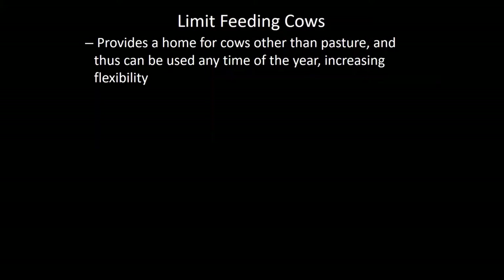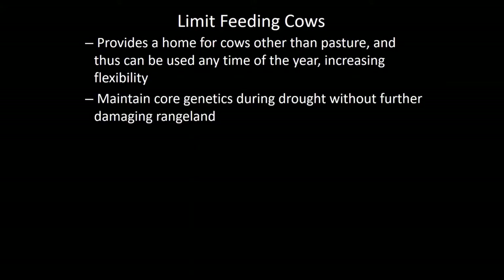If we're going to limit feed cows a concentrate diet, there are quite a few management things to consider. One advantage is that it can provide a home for cows and keep you from overgrazing pastures during a drought situation. It can be used in the spring, the middle of summer, the fall, or the dead of winter. Having the capability to pull a group of cows into a dry lot provides tremendous flexibility to take pressure off your pastures. Range management people will tell you that one of the really big issues during a drought is not to add insult to injury by overgrazing those drought-stressed pastures.